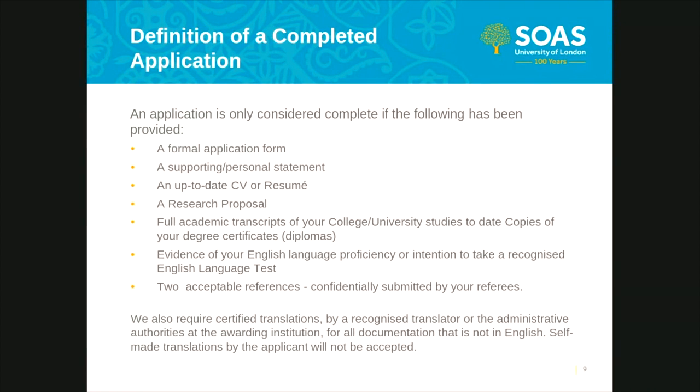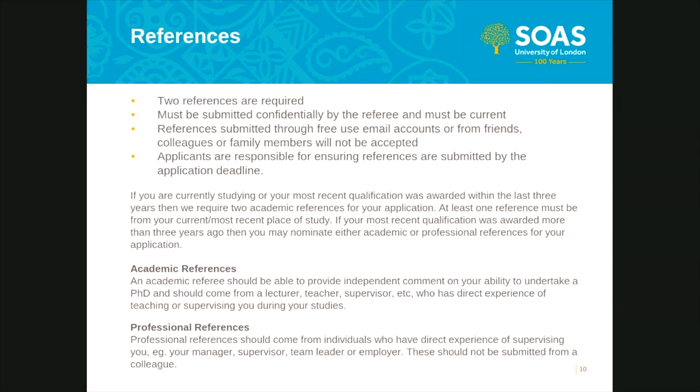Please be aware: failure to disclose any current or previous studies may result in a decision being made that a false declaration has been provided. Regarding references, two are required and must be submitted confidentially by the referee. References should not come from prospective supervisors; they must come from individuals who have direct experience of supervising you. Due to the volume of applications we receive, doctoral school admissions are able to contact referees on behalf of an applicant to request submission of a reference. It is the responsibility of the applicant to ensure two acceptable references are confidentially submitted by the completed application deadline.